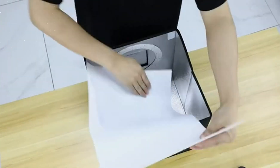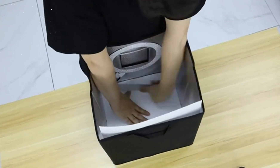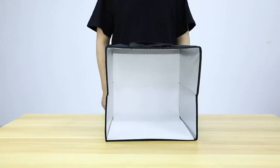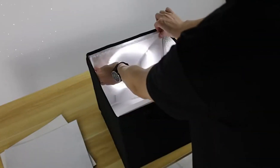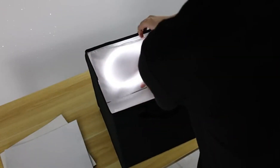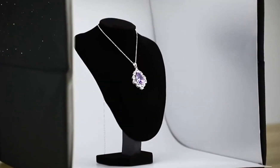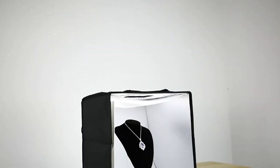The brightness of the lights is dimmable, allowing you to adjust the lighting intensity to achieve the desired effect. Whether you prefer soft and diffused lighting or bright and vibrant illumination, this lightbox caters to your specific needs.